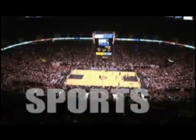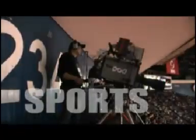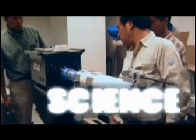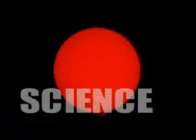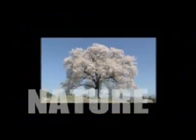This new television system is designed for extremely high definition that creates an unprecedented sense of reality. It brings video recording to a whole new level in such fields as sports, science and nature.